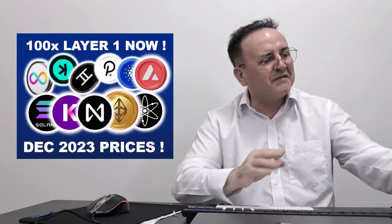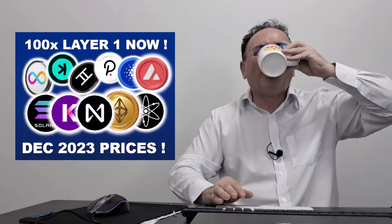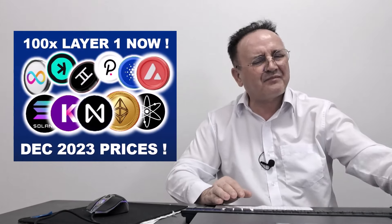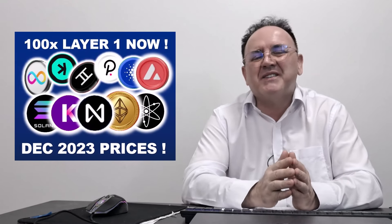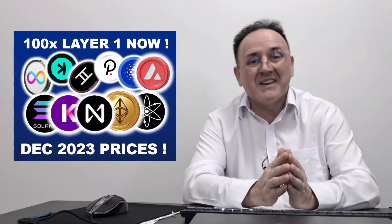Right guys, time for me to have a cup of tea. Thanks for watching, thanks for listening. Take care of yourselves wherever you are. Until my next video, cheers.